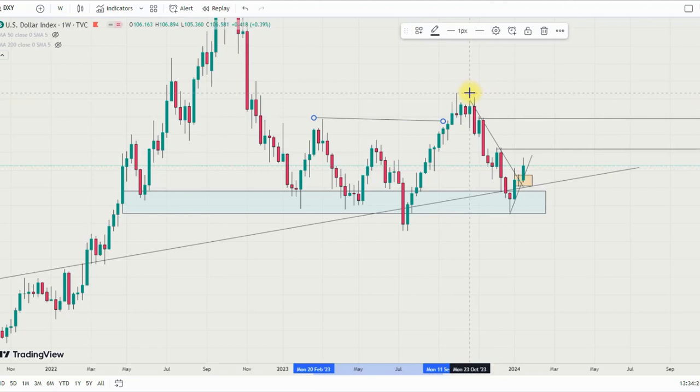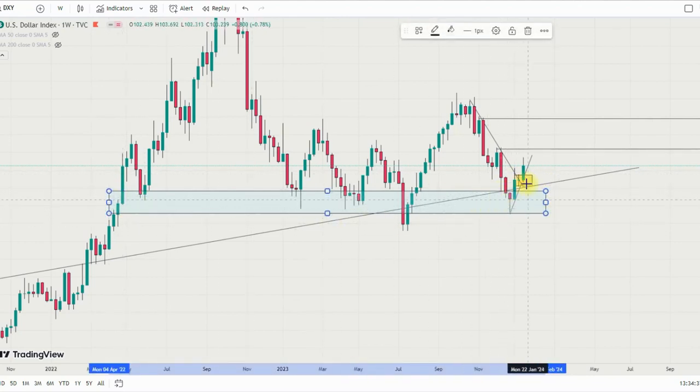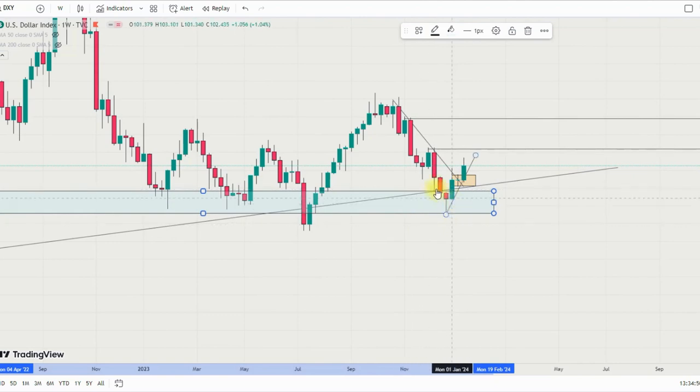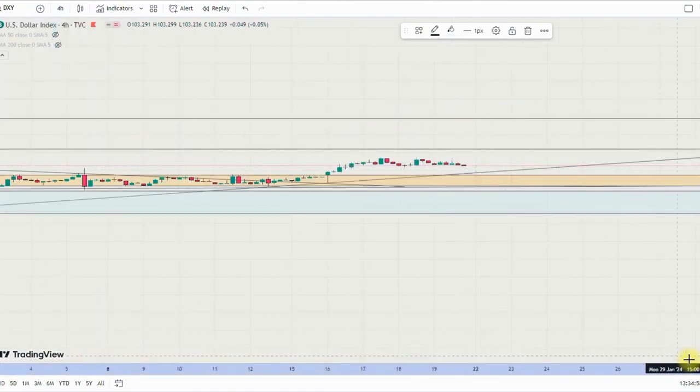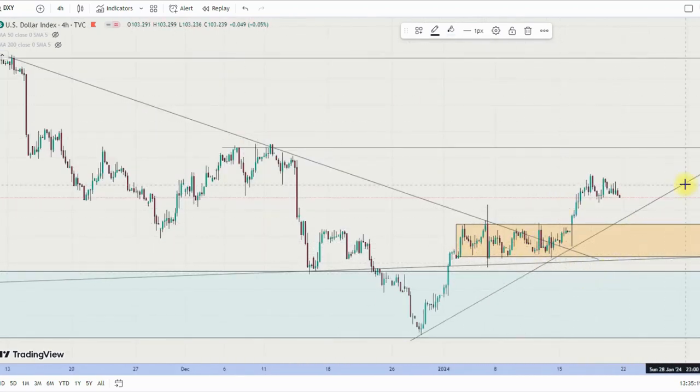It created a new high at 107,340 at that resistance level, then went back to retest this demand level which is a very strong support level. We have so many rejections here — one, two, three — this is a fakeout and then it created a new high. If we go back to the four-hour timeframe, last week I said the high probability was to break to the downside, which I was wrong about, and then that week I saw it breaking the range to the upside, which means US dollar strength has come back to the market.